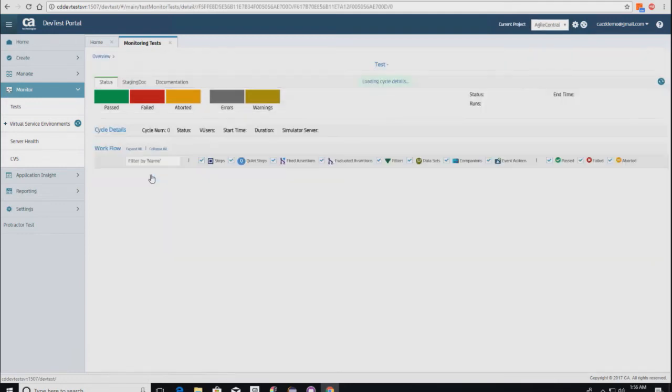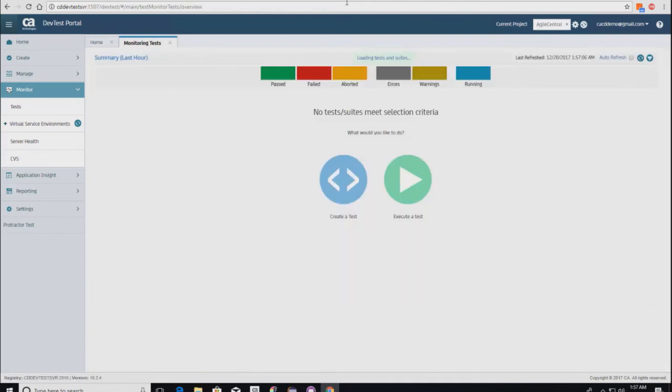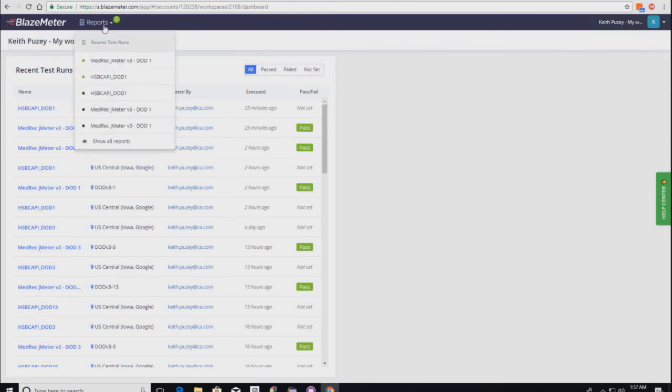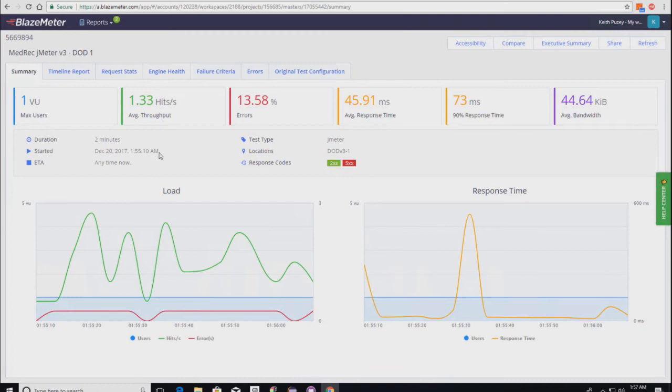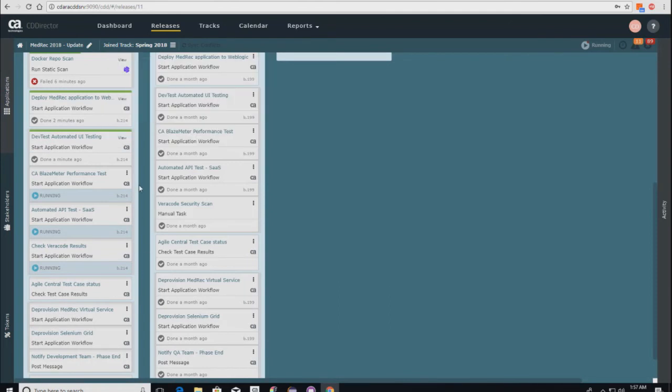The UI test logged into the application server, drilled down to the page with the patient record, and verified that the user data from TDM has been presented correctly by the application server. The test has passed. We're also running a performance test in BlazeMeter — generating load against our environment to check that our app server is performing correctly — and an API test doing positive and negative API testing. Back in CDD, you can see the UI test is completed; the Veracode test is still running, so let's go to Veracode.